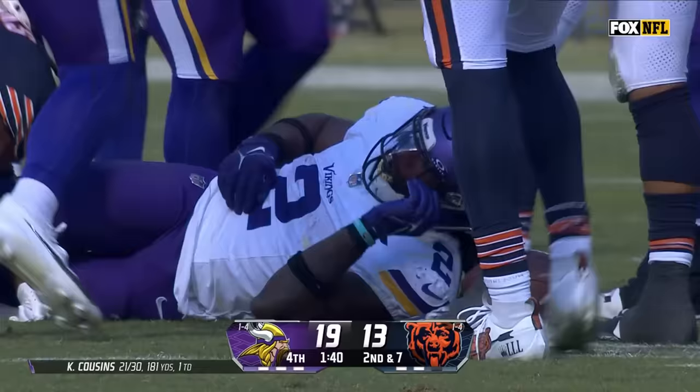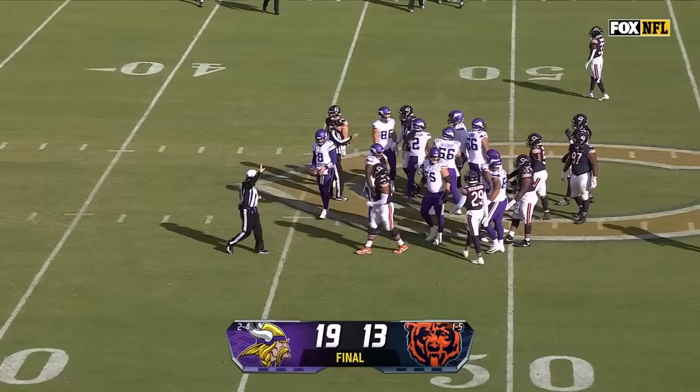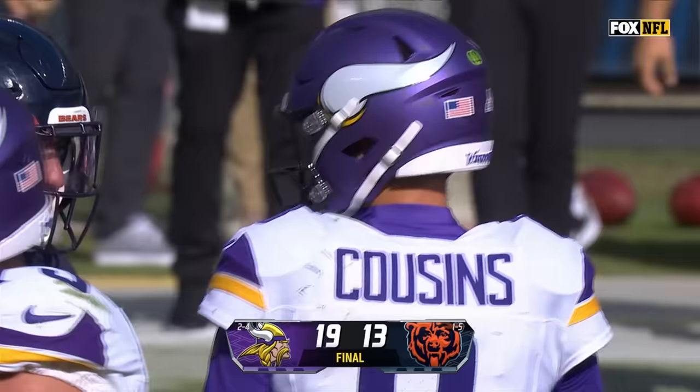They'll try to milk the clock — this is a big first down pickup for Alexander Madison. Cousins goes back, waits for the clock to hit zeros, takes a knee. And the Vikings hang on and win it here in Chicago, 19-13.